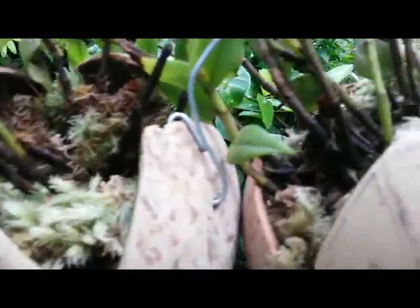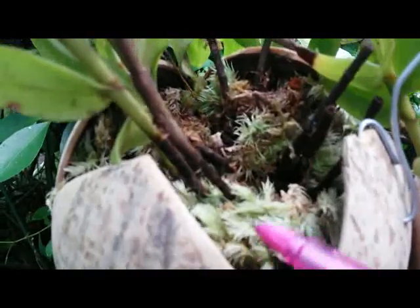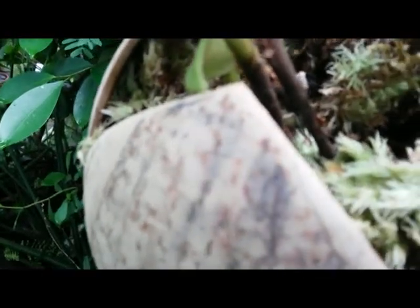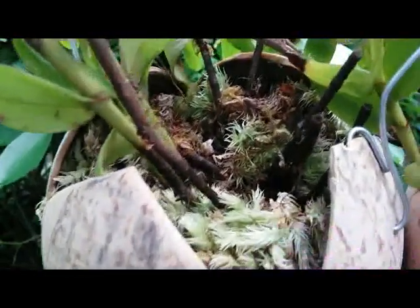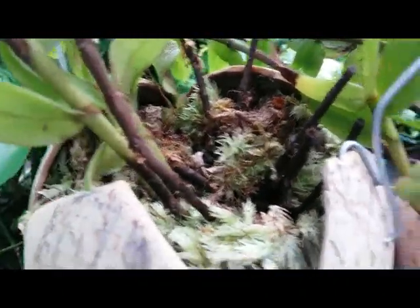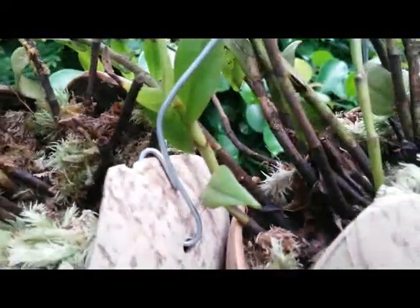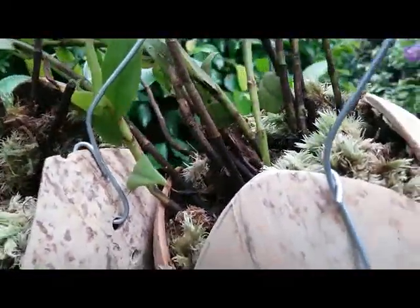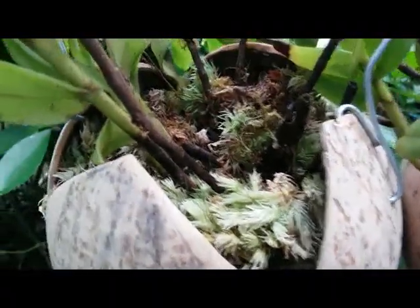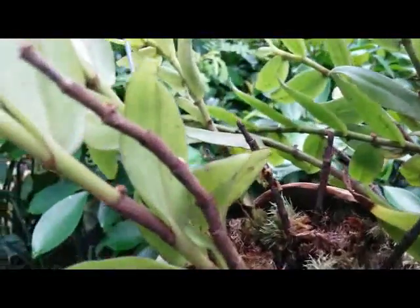Growing here on a unique coconut shell with original sphagnum moss from the forest. I'm a bit wondering why the original sphagnum moss from the forest — every time it grows with this medium, green moss pops up, different from the sphagnum moss purchased from the orchid store. This is still original sphagnum moss and really good for growing my spicy orchid.